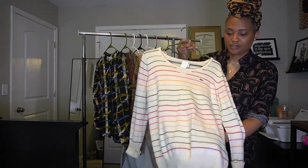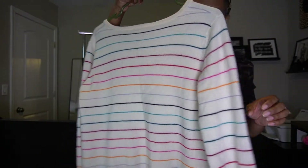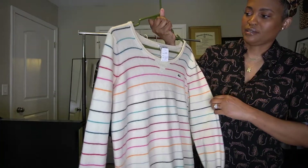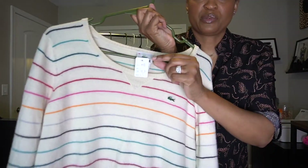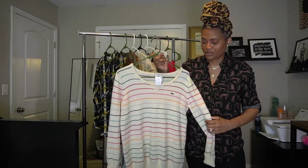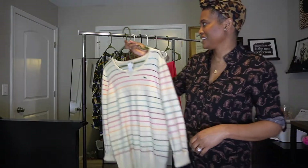The first item is this Lacoste sweater — it's a striped, kind of rainbow-type sweater. Lacoste is a really good brand, so I was excited to find this. It was originally six dollars and fifty cents, but with the half-off sale I got it for $3.25. I couldn't leave that in the store.